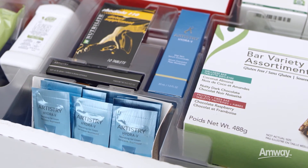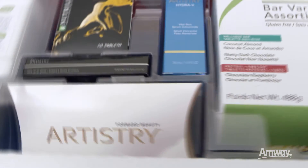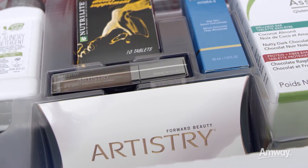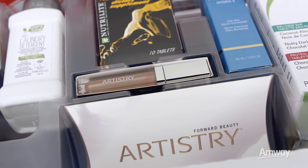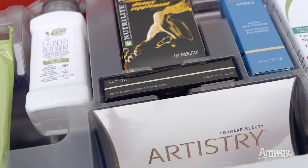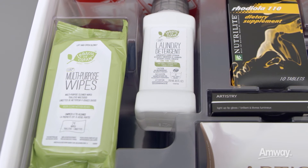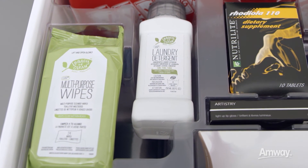Your kit includes 10 samples to try and share. The Artistry Light Up Lip Gloss is the ultimate advertisement for your new business. This little beauty is guaranteed to have people asking you, "Where did you get that?"